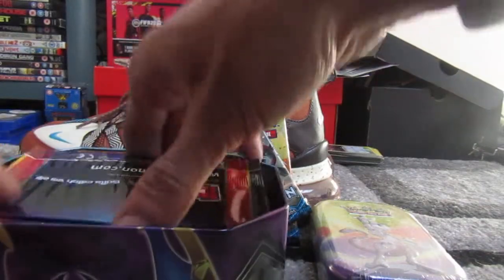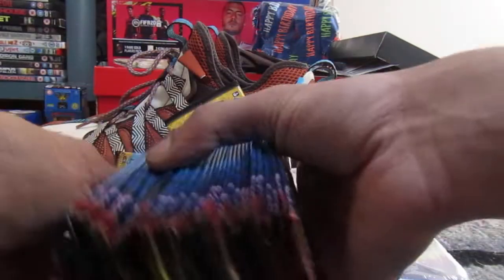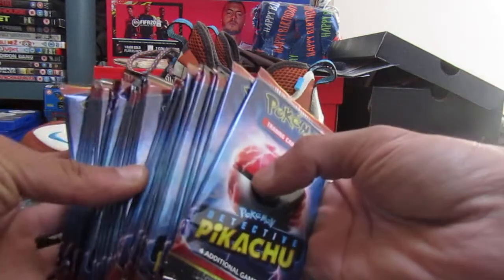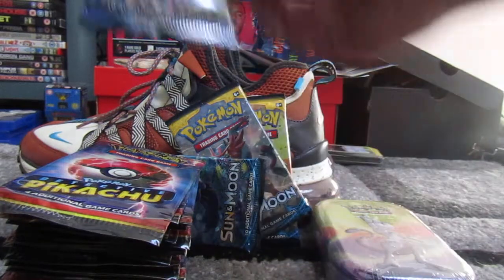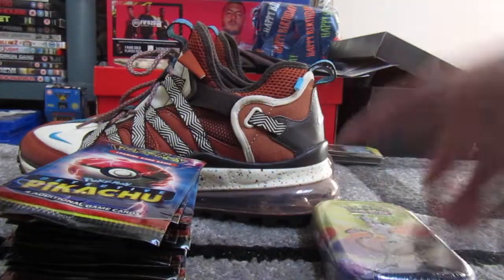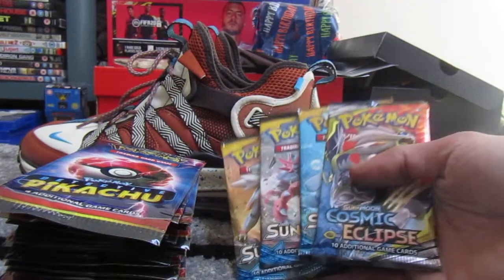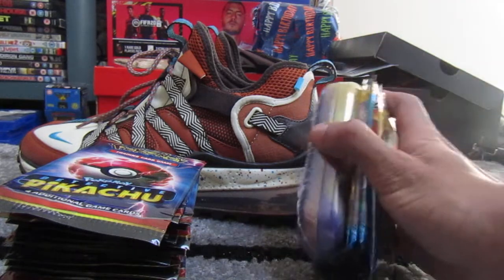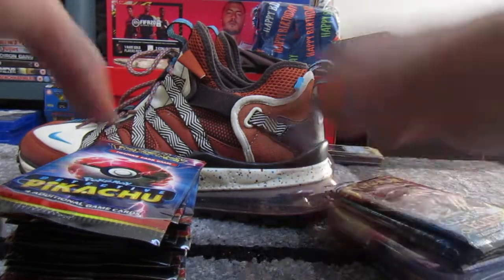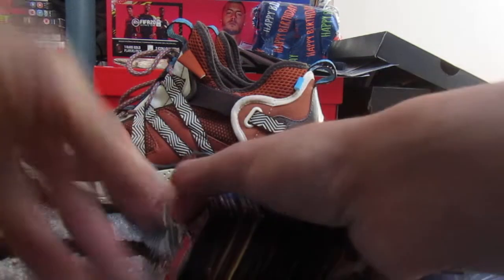Inside of this tin I have a whole booster box of Detective Pikachu cards and a Cosmic Eclipse. So we have basically two in here, three Sun and Moon, and one Cosmic Eclipse.